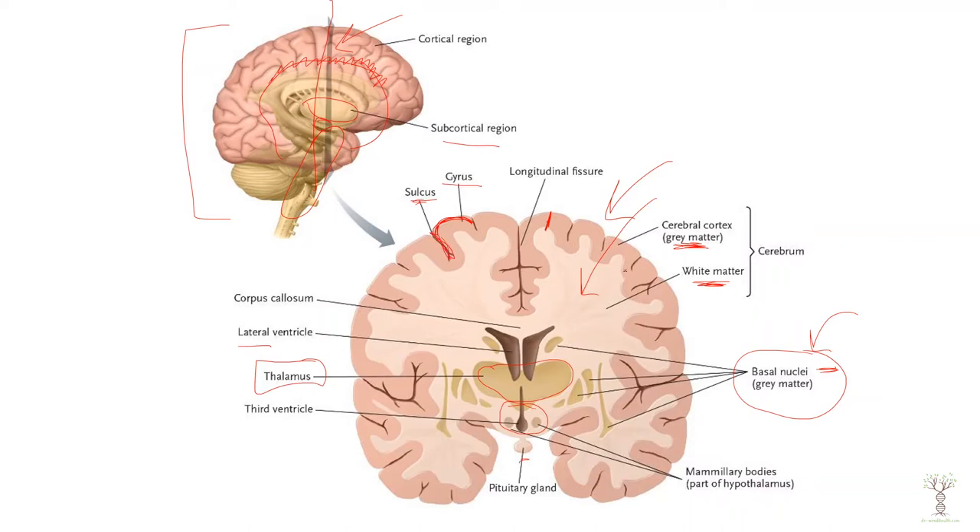Our brain is very folded and this increases the surface area so that we have a large cerebral cortex for thinking.